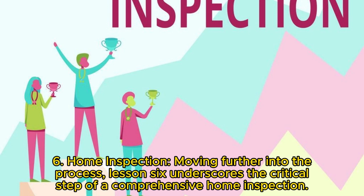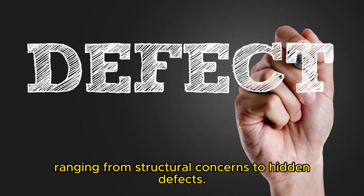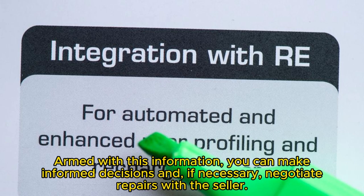Key 6: Home inspection. Moving further into the process, this step underscores the critical importance of a comprehensive home inspection. Engaging a qualified home inspector becomes your safeguard against potential issues with the property, ranging from structural concerns to hidden defects. Armed with this information, you can make informed decisions and, if necessary, negotiate repairs with the seller.